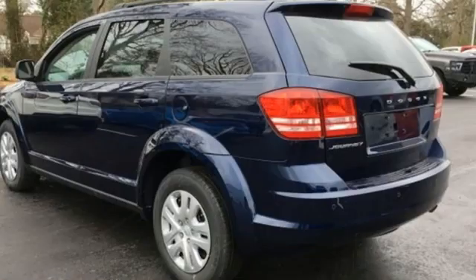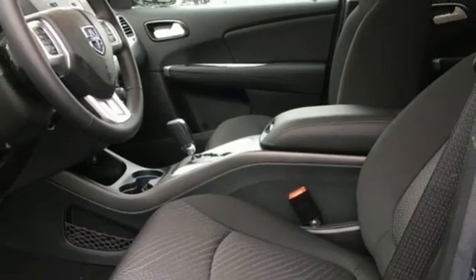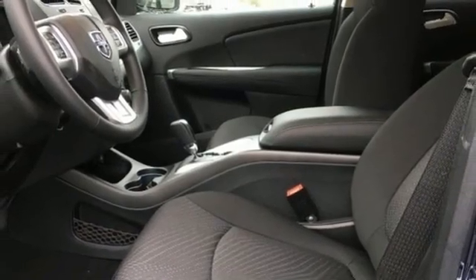AM-FM satellite radio, wireless phone connectivity, and i4 engine. Dodge doesn't do middle of the road — leave average in the dust.